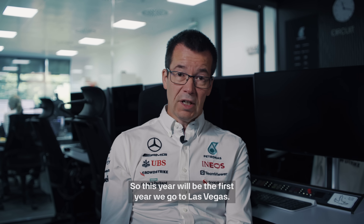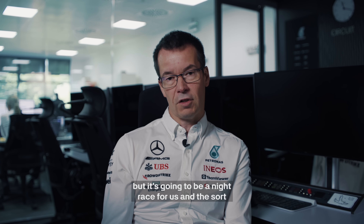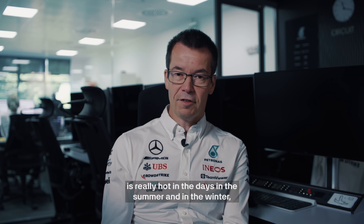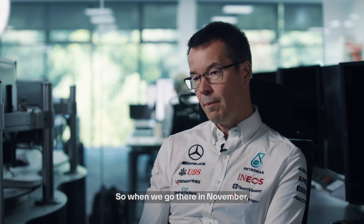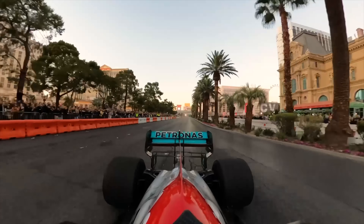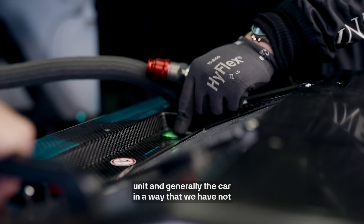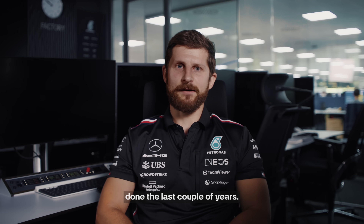This year will be the first year we go to Las Vegas. You might think of Las Vegas as a really hot city, but it's going to be a night race for us. The temperature range at Las Vegas is really hot in the days during summer, but in winter it's actually freezing in December. So when we go there in November, we'll expect to see single-digit Celsius temperatures. This being a night race, we'll have to optimise the power unit and generally the car in a way we have not done the last couple of years.